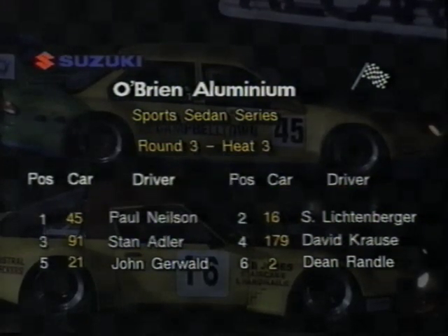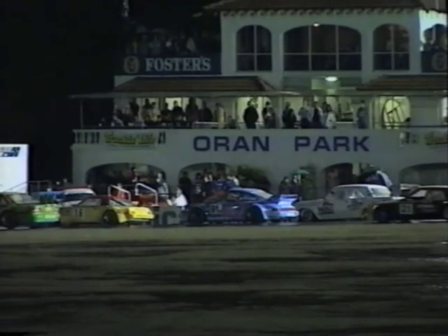The O'Brien Aluminium Sport Sedan Series. Mazda RX-7s, Mazda RX-3s — that's the beauty of the Sport Sedan Series. In essence, you can run anything, so long as it was a saloon car that was raced in Australia at some stage in its history.